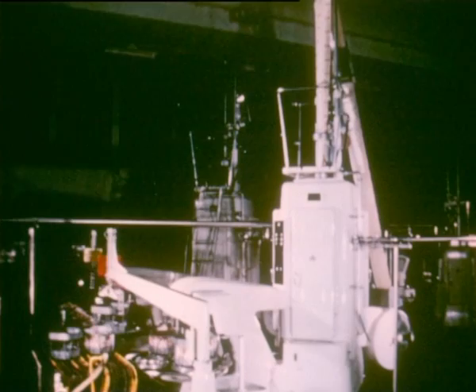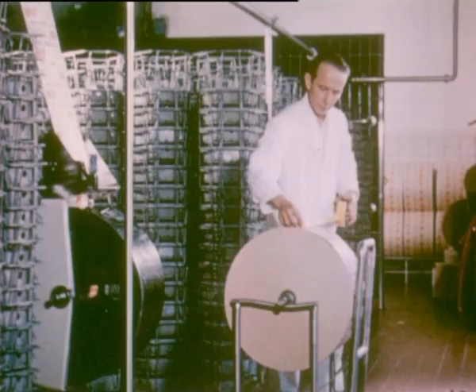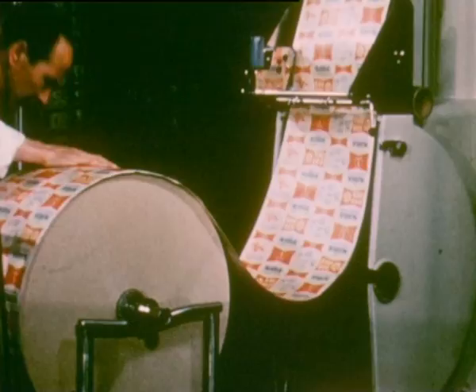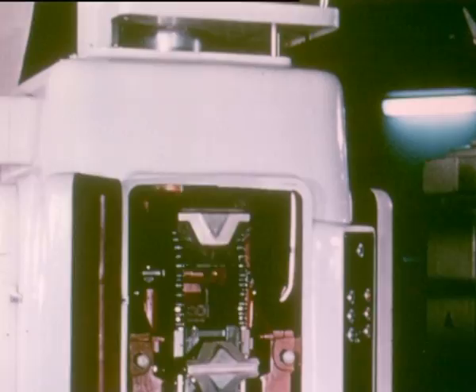This is the Tetra-pack machine. It forms, fills and seals the packs in one continuous operation. The material is fed direct from a roll, which can be changed without stopping the machine. Every tetra-pack is stamped with the date. Ultraviolet rays decimate the airborne bacteria. The material is formed into a tube and sealed, and the milk or cream is filled into the tube. The mouth of the filling pipe is below the level of the liquid to prevent frothing.